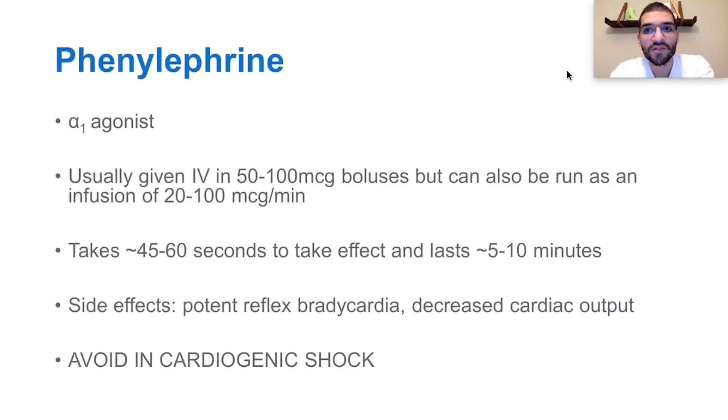Let's start talking about different agents. Phenylephrine is an alpha-1 agonist that's usually given intravenously in 50 to 100 microgram boluses, but you can also give it as an infusion of 20 to 100 micrograms per minute. It works fairly fast in about 45 to 60 seconds and lasts anywhere between 5 and 10 minutes.